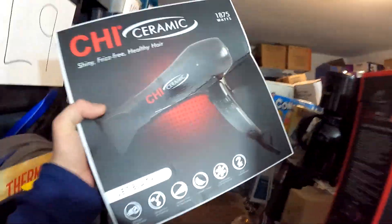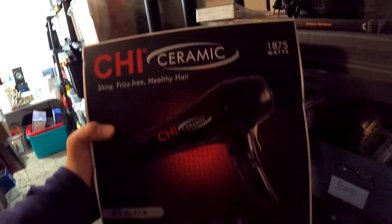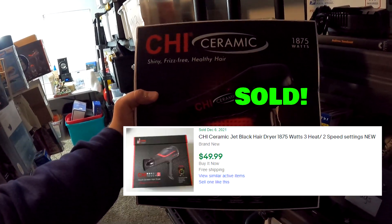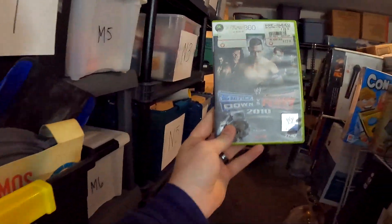We just picked this up over the weekend — it's a Chi ceramic blow dryer. Got it for $6 on six-dollar day at the Friendly Marketplace, and this right here sold for $49.99 with free shipping.